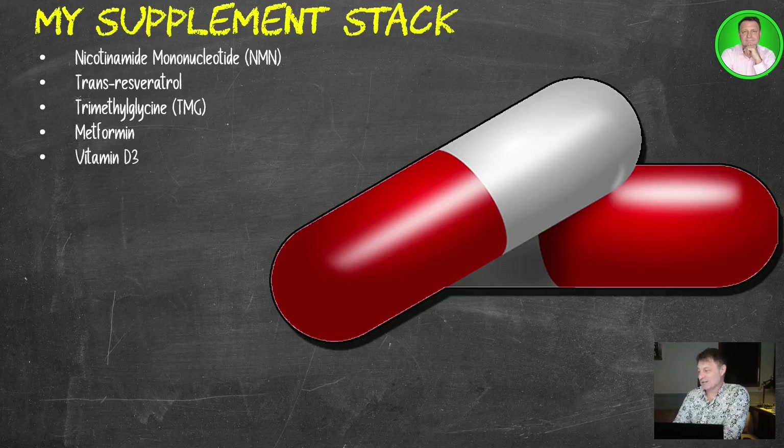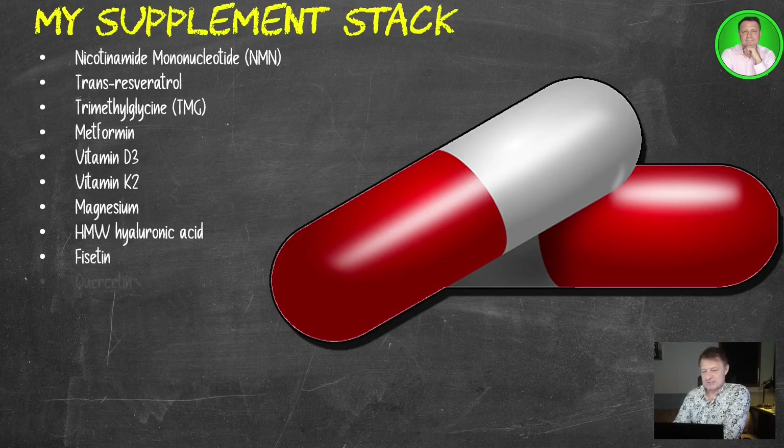5,000 international units of vitamin D3, 10,000 on a Monday and Wednesday; vitamin K2, 120 micrograms of the MK7 version; magnesium, 250 milligrams of the L-Threonate version; high molecular weight hyaluronic acid, 400 milligrams; fisetin, 2.4 grams; quercetin, 2.4 grams — taken on the first, second, and third of each month. There's a link in the description below about periodic dosing. Baby aspirin, 81 milligrams a day; SIRT6 activator, 800 milligrams a day.